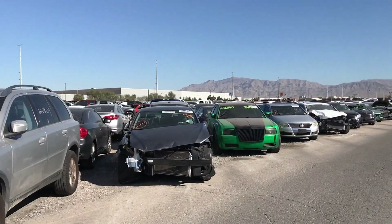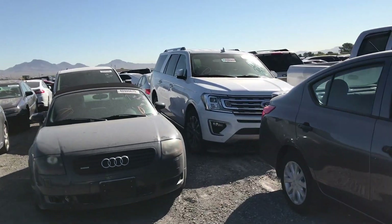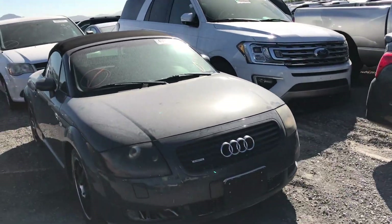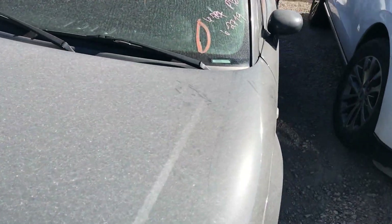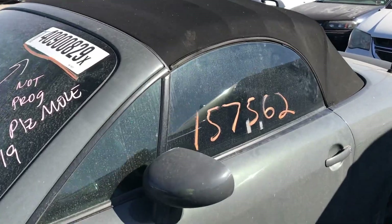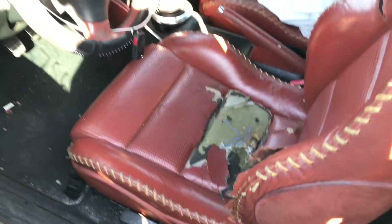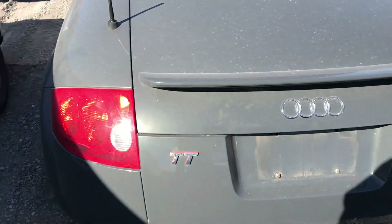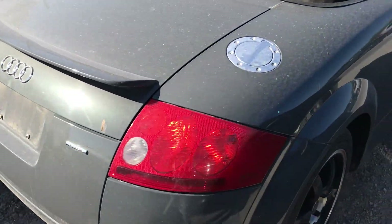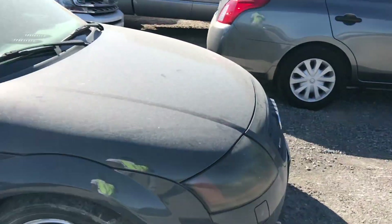They still have this green 300C up here. Look at this little Quattro — I think this thing might go for pretty cheap too. It has 157,000 miles. Look at that seat — that seat's had it. It's a six-speed manual TT.